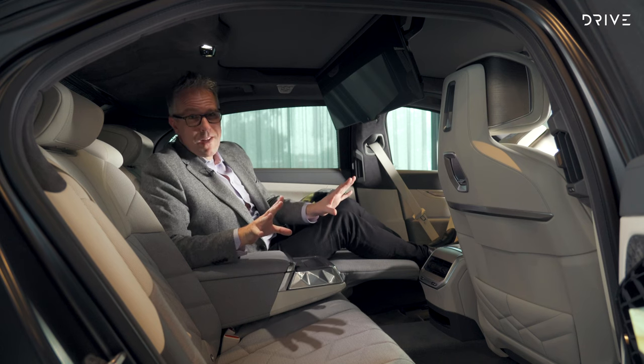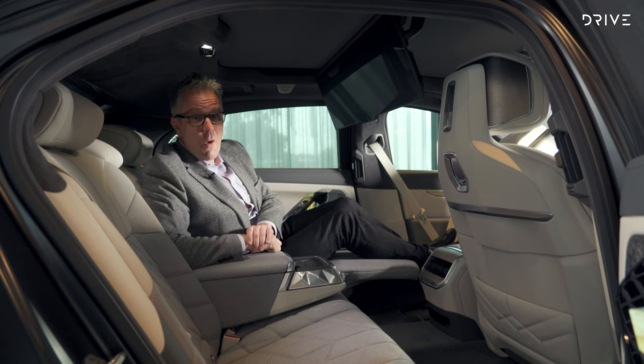You can read up on everything you need to know about this car over at drive.com.au.